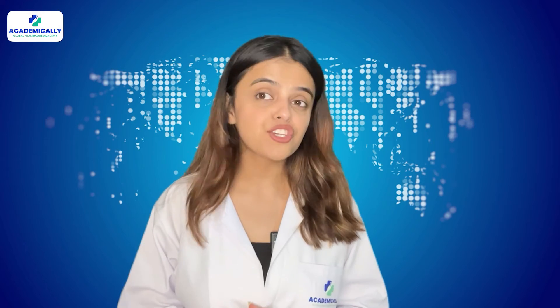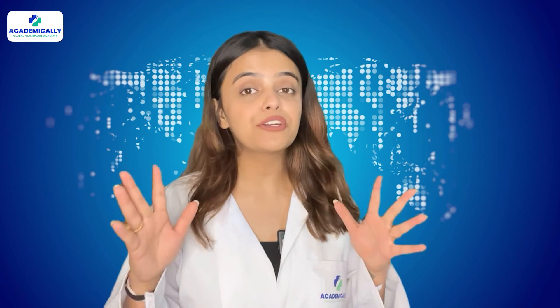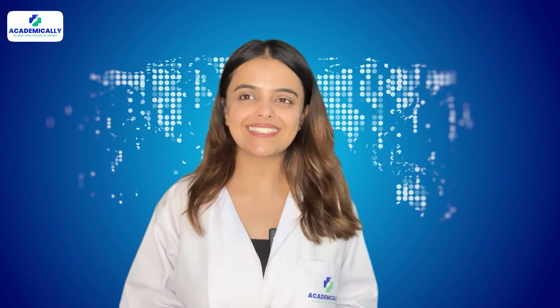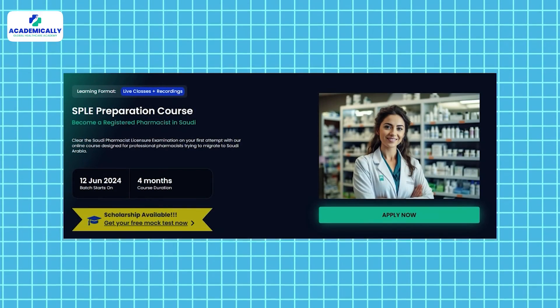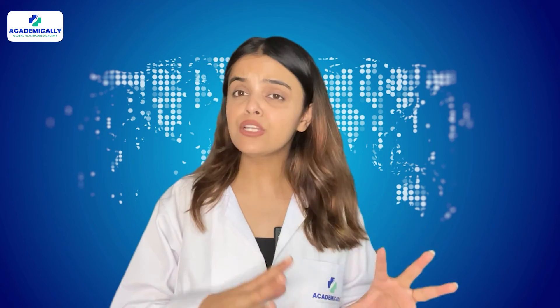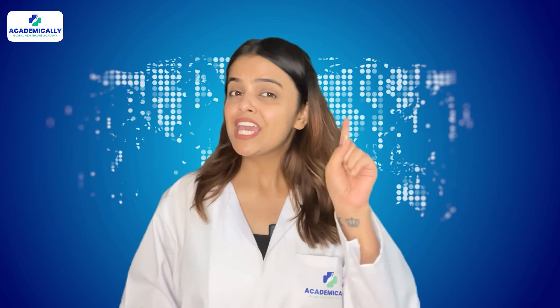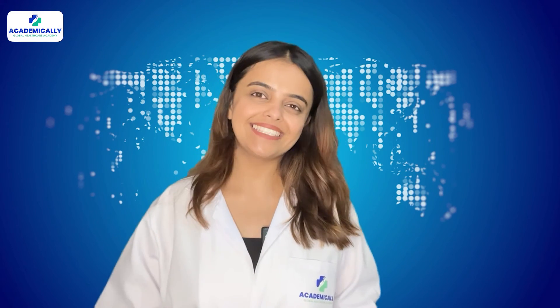We at Academically are passionate about helping healthcare professionals build their career of their dreams in the country of their choice. The SPLE exam preparation course at Academically is designed to help you with the A to Z process — from document verification to a hassle-free migration process, you need not worry about anything.